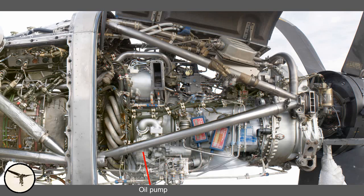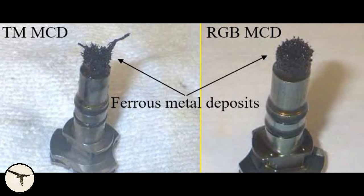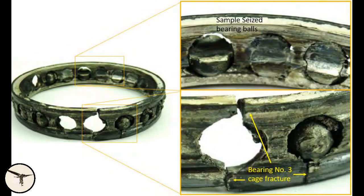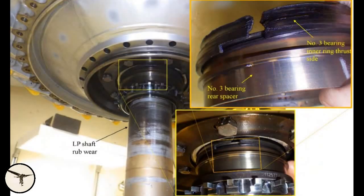After the accident, the engine was sent to Canada and disassembled by Pratt & Whitney. Both the low-pressure and the high-pressure shafts were seized. Metallic particles were found in the oil filters and the chip detectors. There was evidence of an internal oil leak, allowing oil to enter air conditioning unit number 2. The engine failure started when bearing number 3 fractured and caused the LP shaft to move around, starting a chain reaction of destruction inside the engine.